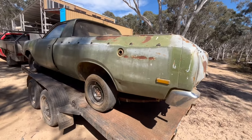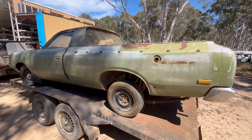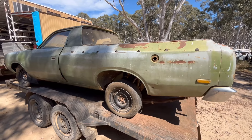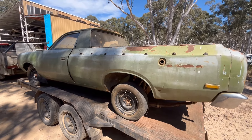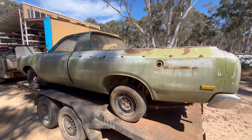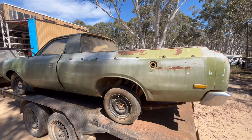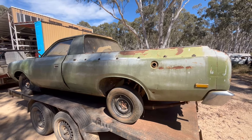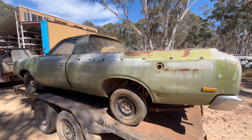The story behind this one: I looked at the ad and went 'yeah, no, it's too rough, don't bother.' Then the next morning my son sent it to me and said 'check the build date.' I had a look at the plate and it's 773, and looked it up — the car was actually built on the day I was born.